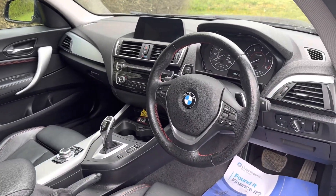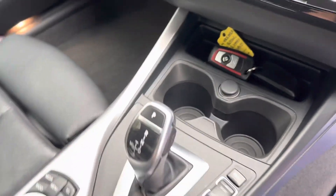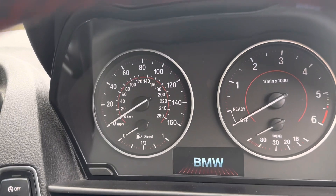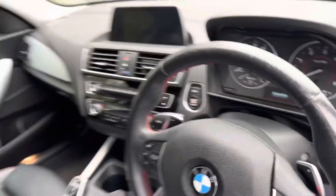It's got Bluetooth audio and telephony, sat nav, and you can see the two keys with great cup holders. The ZF eight-speed automatic gearbox is a wonderful unit. The clocks are very BMW in appearance — nice and easy to understand. We've got the multi-function steering wheel with paddle shift as well.